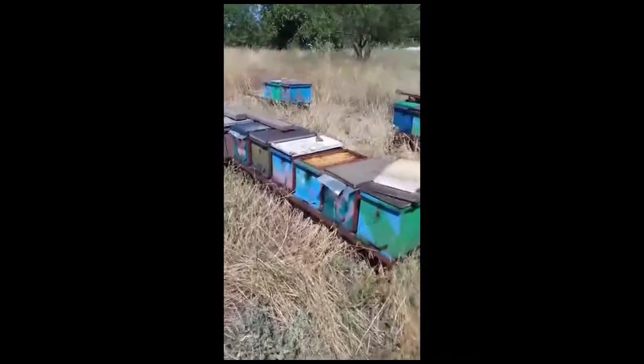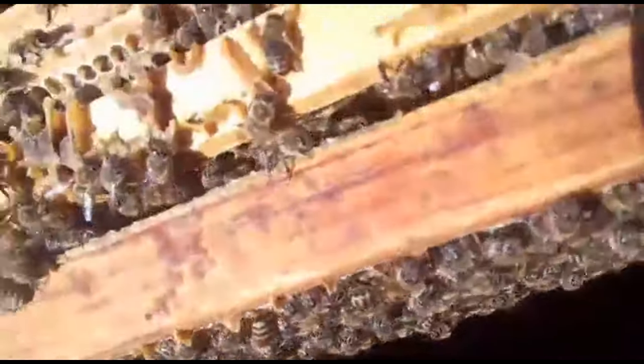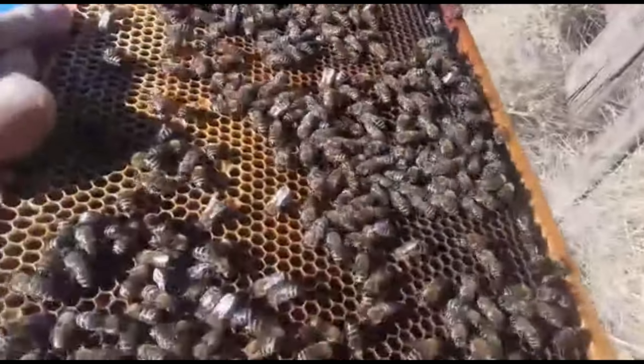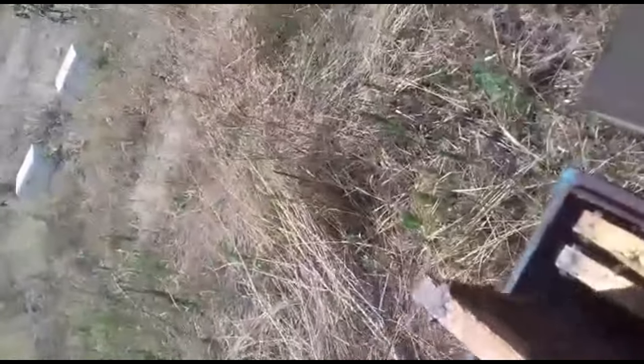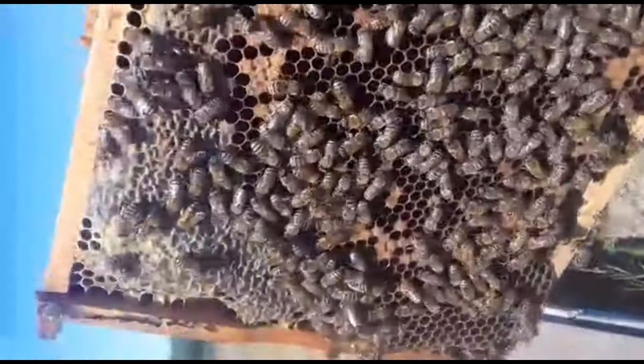Пакеты стоят с востока на запад. Вот ещё один. Сейчас посмотрю — никто не выкучивается. Работает подсолнух за 6 километров. Пчёлка вроде бы есть. Сейчас даже на крайние рамки посмотрю. Ну и мёд несут. Видно, сколько было расплода от прошлой матки.